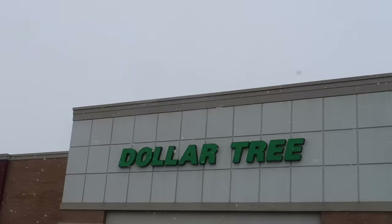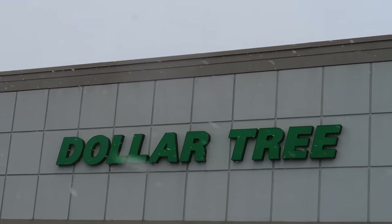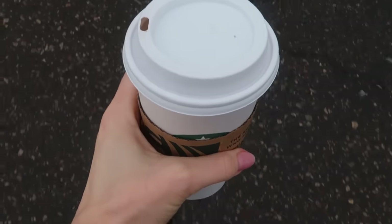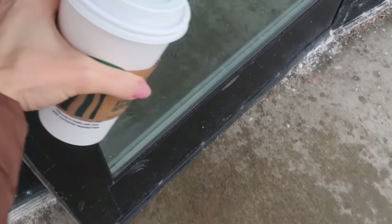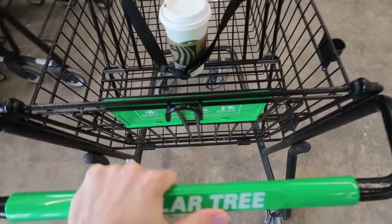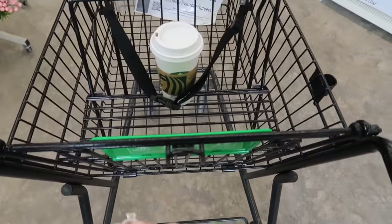You have a chance to win $300. Grab your coffee because you're going to need it. We are having an adventure today on this shopping rendezvous and you're going to need a cart. Oh yes, strap that coffee in so that you can save every last drop. Let's go.